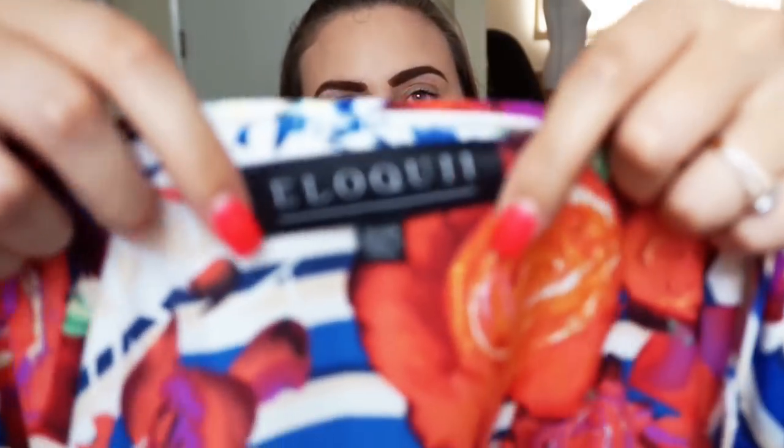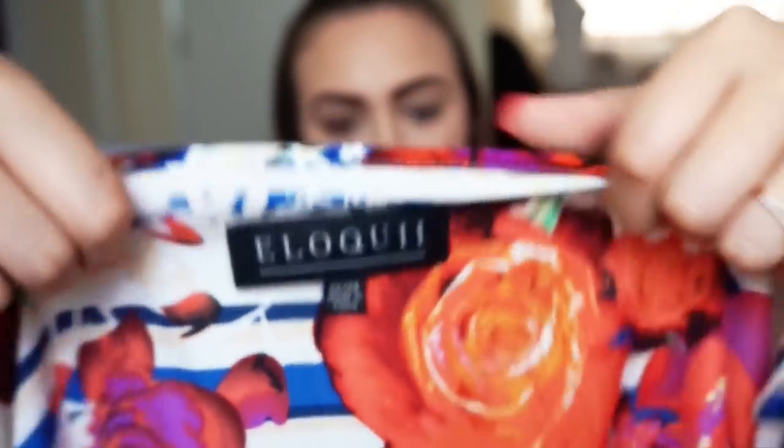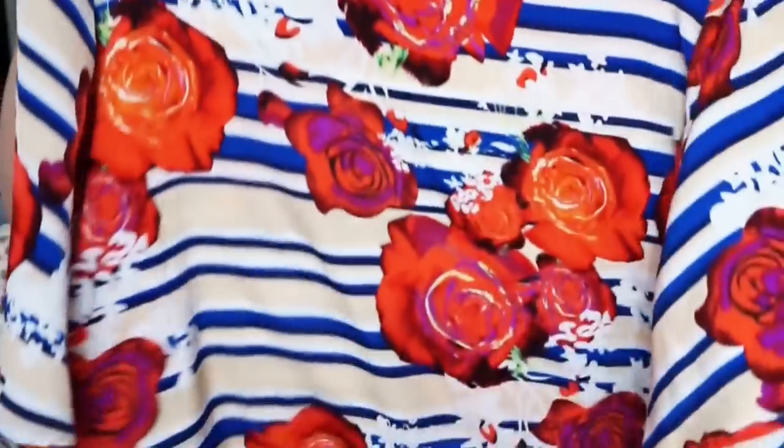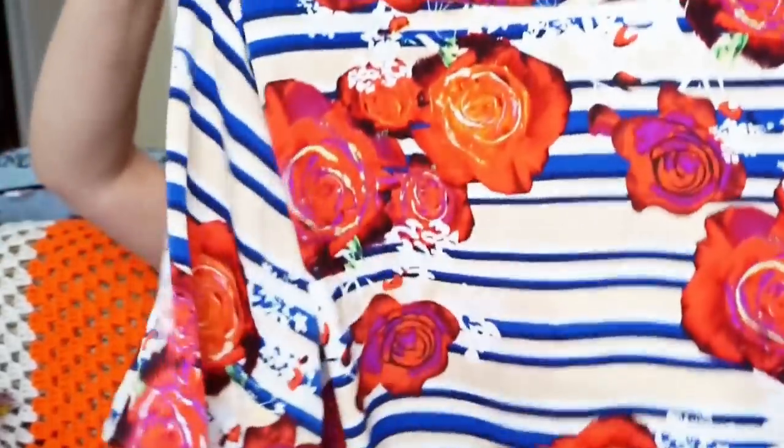The next item is by the brand Aliqui, which I've never heard of before, but it's really pretty — kind of like a crop nautical rose top. It has that sateen feeling where it's not actually satin but sateen. I'm pretty sure this is 100% polyester in a size 22 to 24. I don't know how much this goes for so I'll have to look that up.